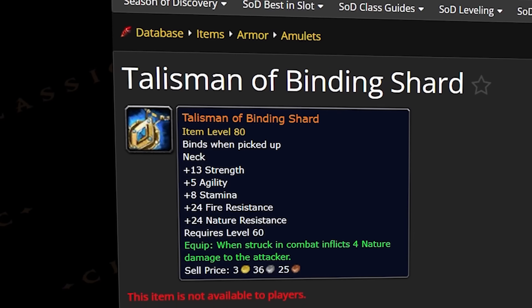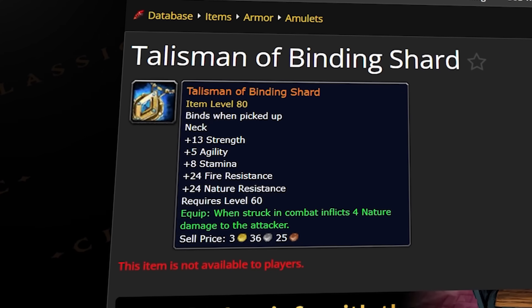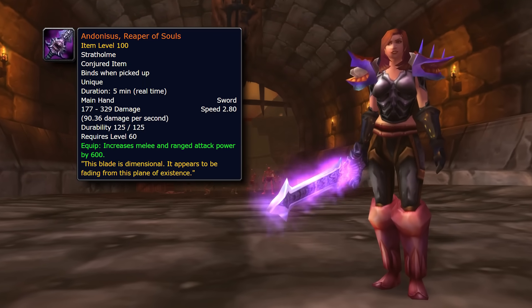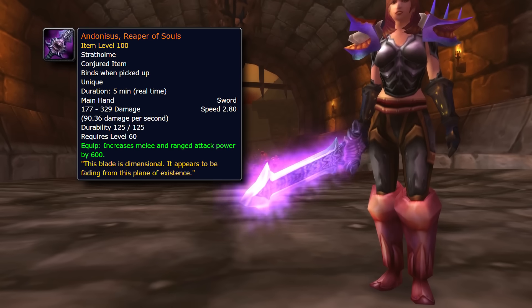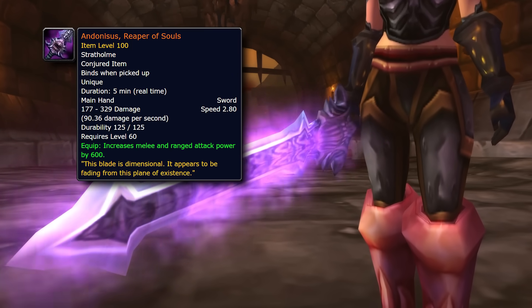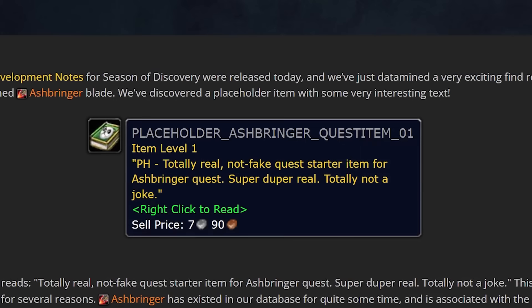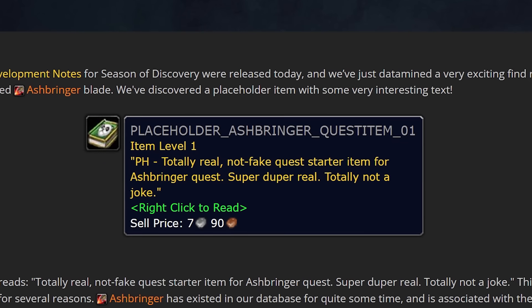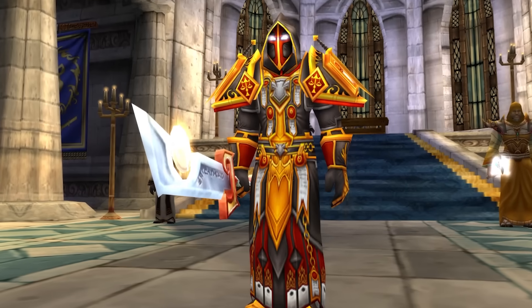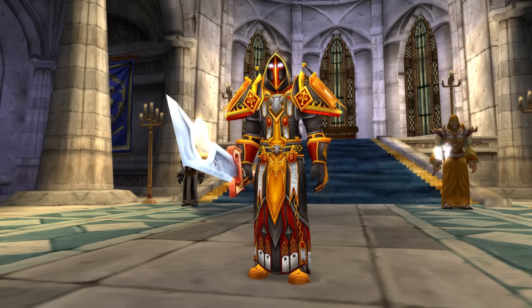Maybe we see new legendaries brought into the game. What about Talisman of the Binding Shard? This mistakenly dropped back in original vanilla from Baron Geddon for one player before Blizzard hotfixed it out of the game. Then again, perhaps we get to see Andonisius, Reaper of Souls, made into a real legendary — this was a temporary weapon used for the Atiesh quest chain, but it does have legendary status, and we all know melee classes are really short on orange weapons in vanilla. There was also a joke item dropping from the test boss on the PTR, hinting pretty heavily at the Ashbringer. They could be throwing an inside joke at us, and then they could end up releasing it for real. If they did put Ashbringer in the game, it would have to be a paladin exclusive legendary — I'm sure nobody would have a problem with a faction and class exclusive orange weapon.